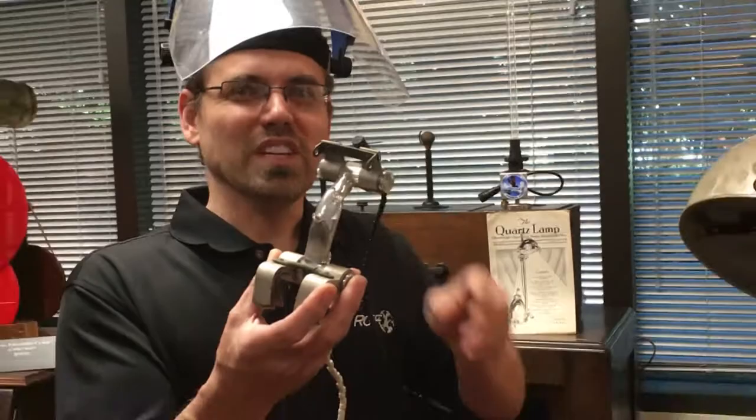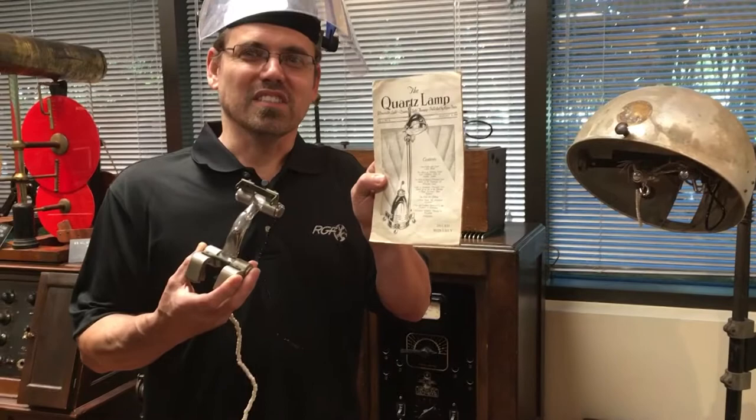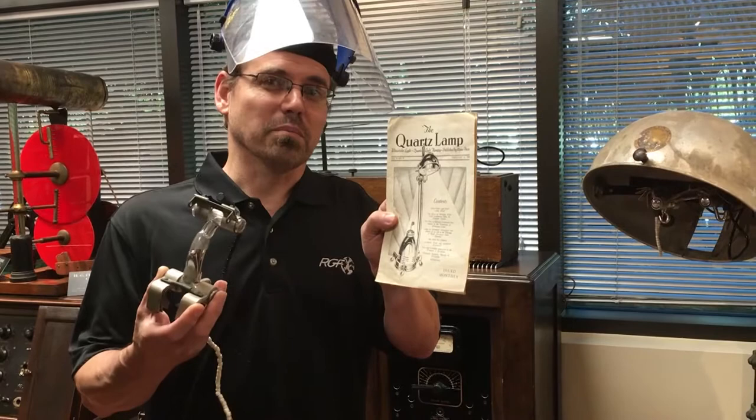What makes this bulb unique is that not only was it sold for tanning purposes, it had its own magazine in the 1920s where they were outlining different new techniques of using ultraviolet — for example, water purification and killing bacteria.